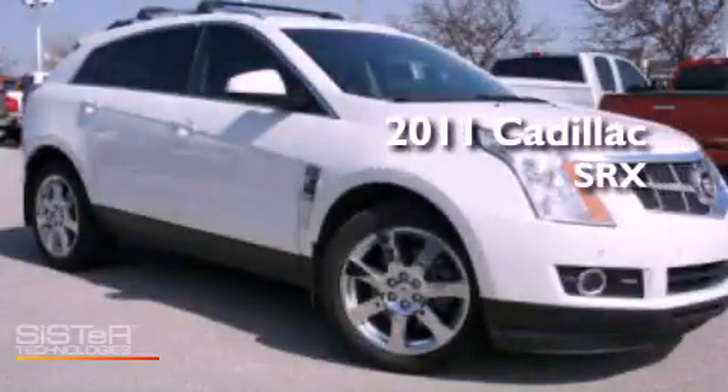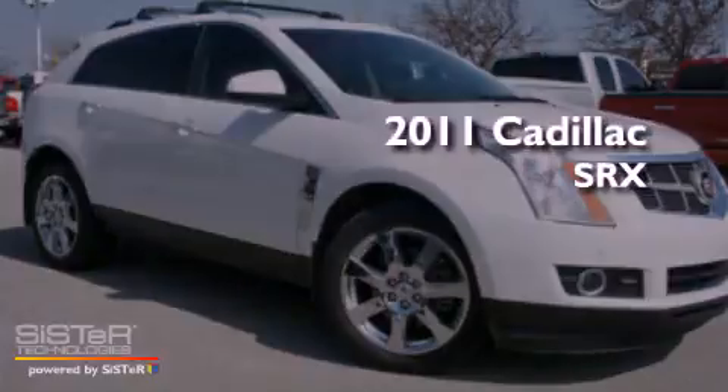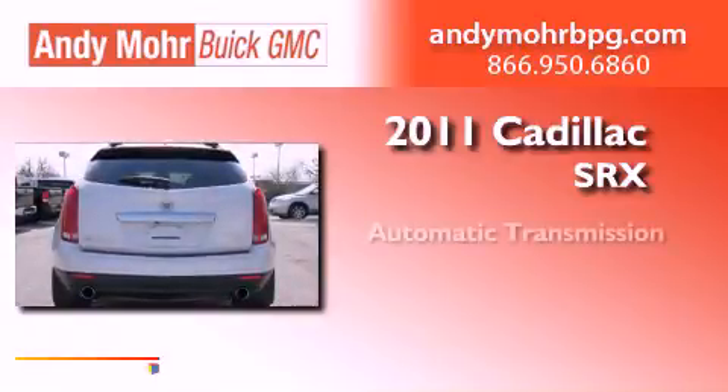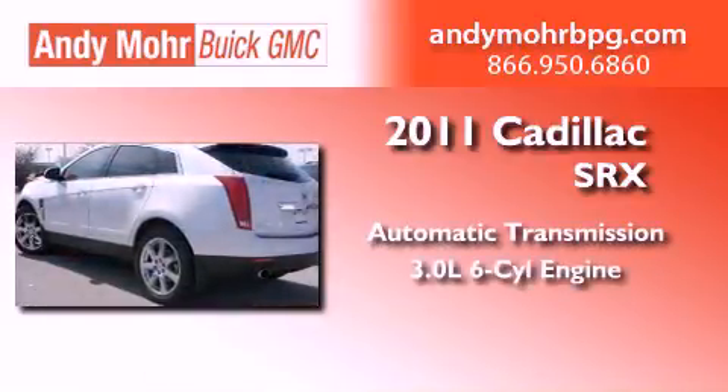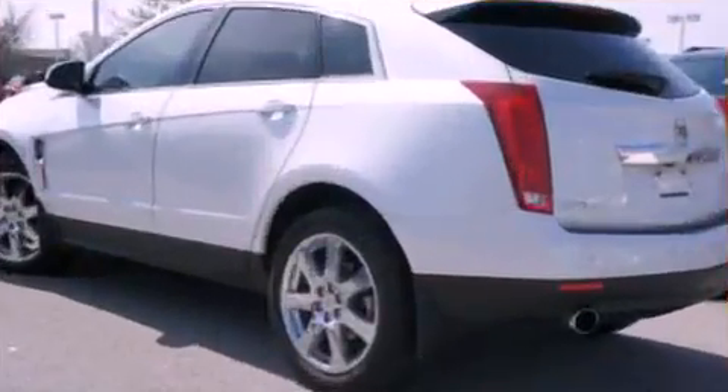This is a 2011 Cadillac SRX. This crossover has an automatic transmission, a 3.0-liter V6, and all-wheel drive.